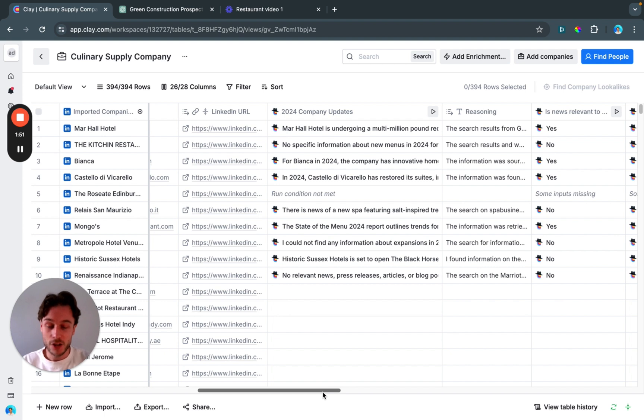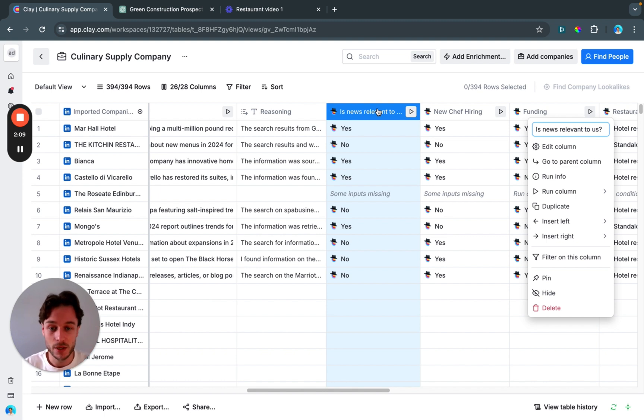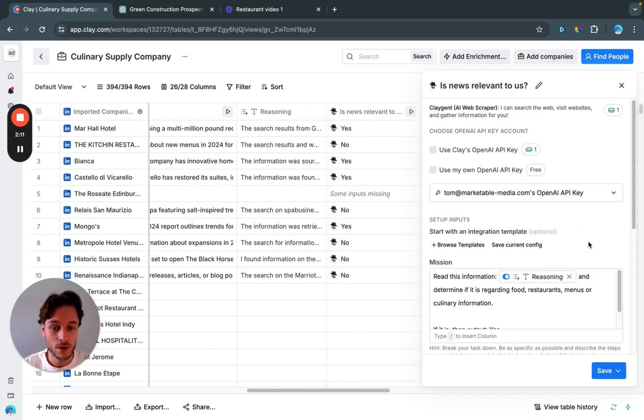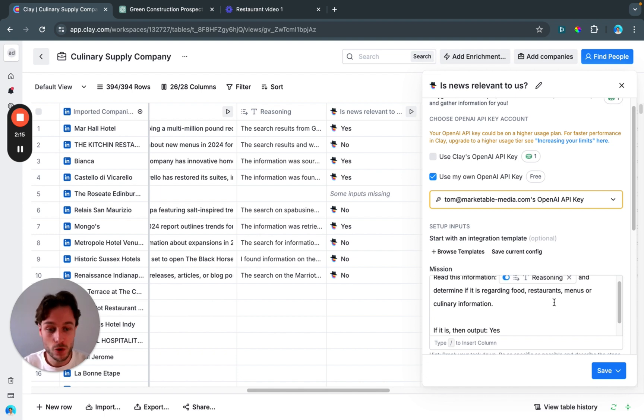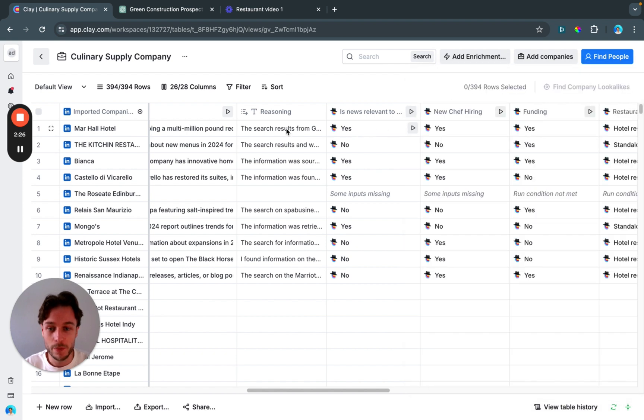We want to quantify that information as a yes or no so we can see if they're qualified. We use Claygent again to read the reasoning and output a yes or no. The prompt is: 'Read this information and determine if this is regarding food, restaurants, menus, or culinary information.' We can see several companies come back as yes. Companies that come back as no aren't eliminated yet — I'll explain why later.